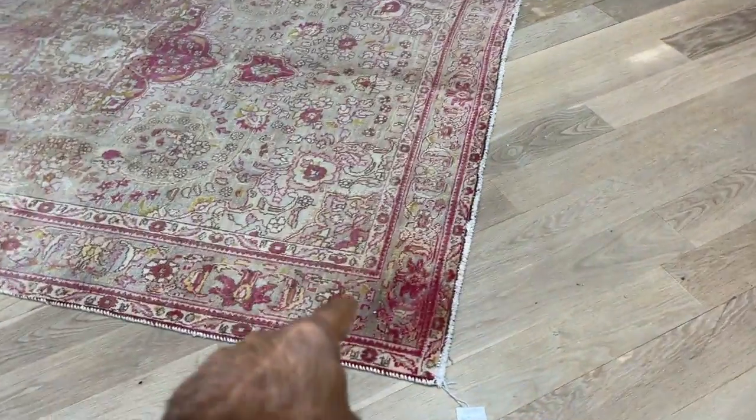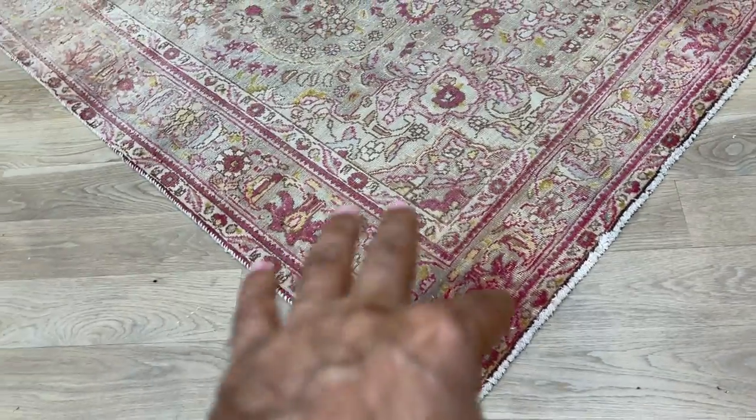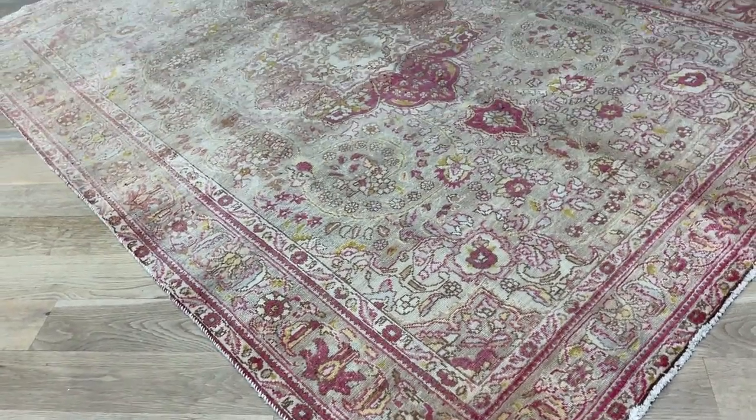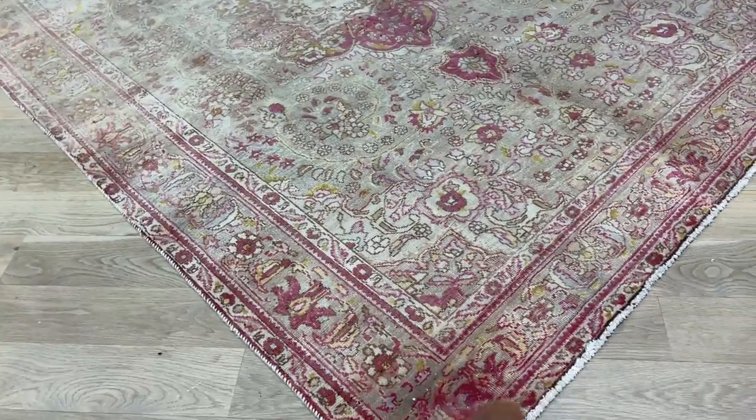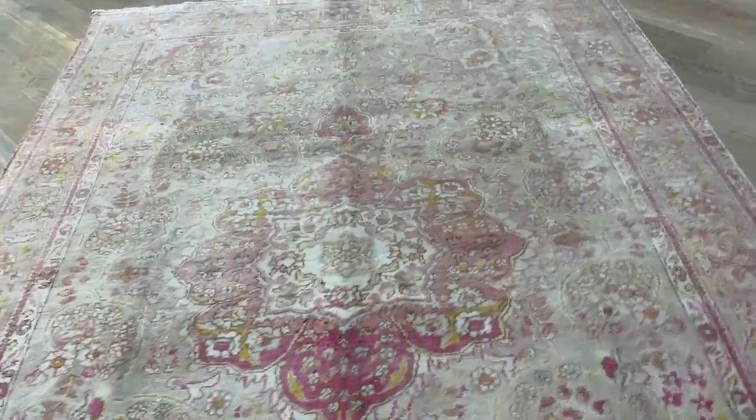We've added it to our clearance section because this corner has this darker element around it. Just in the production process, it's probably taking too much — something's happened there. So based on that, we've added a very big discount on this carpet.